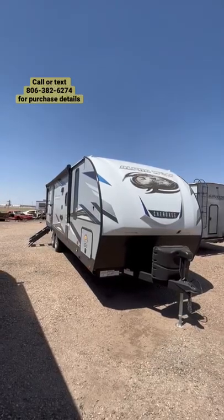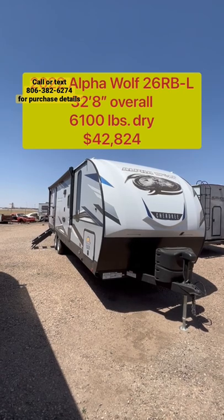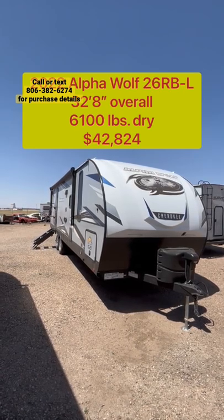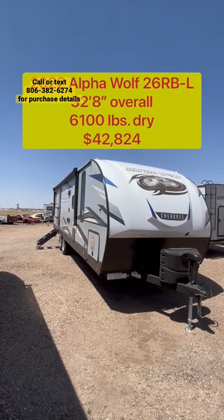If you're looking for a rear bath couples unit with an amazing outside kitchen, this 2022 Alpha Wolf 26 RB may just be exactly what you're looking for. Let's go take a look.